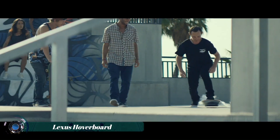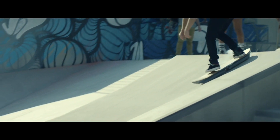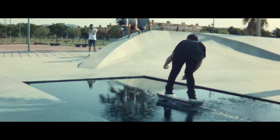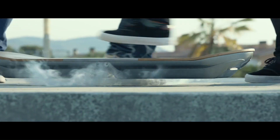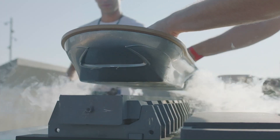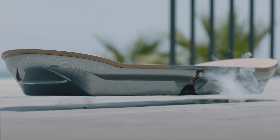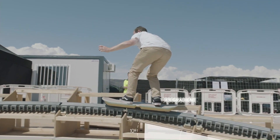The Lexus Hoverboard, also known as the Lexus Slide, is not actually a hoverboard that defies gravity like the ones in science fiction movies. It's a magnetic levitation demonstration project created by Lexus. The hoverboard works by using a specially designed skate park with embedded magnetic tracks that propel the board and create the illusion of hovering.